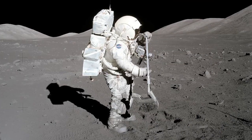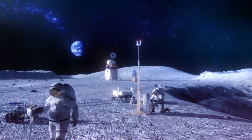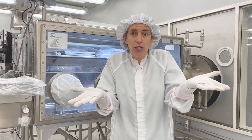And studying Apollo samples, the moon rocks we have here, will help us to understand what we can find there and what kind of tools we need so we can collect more samples and bring them back to study for the next generation of lunar scientists.